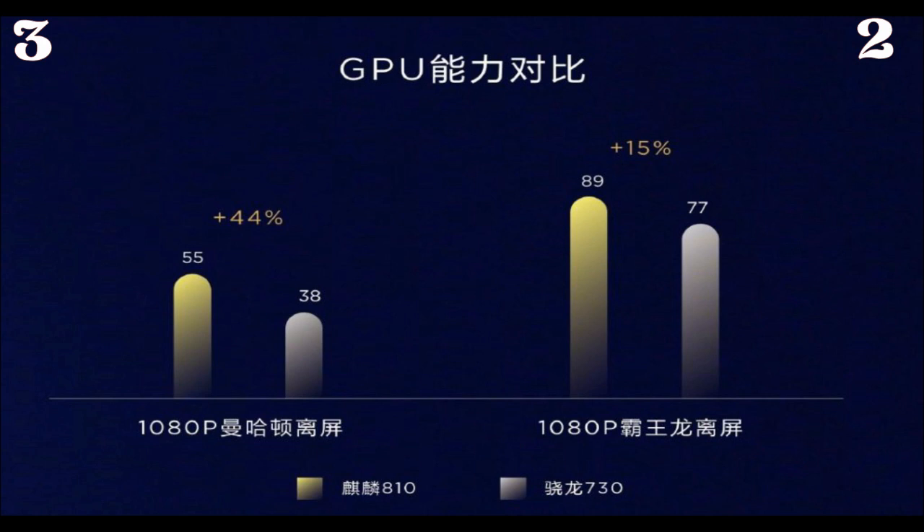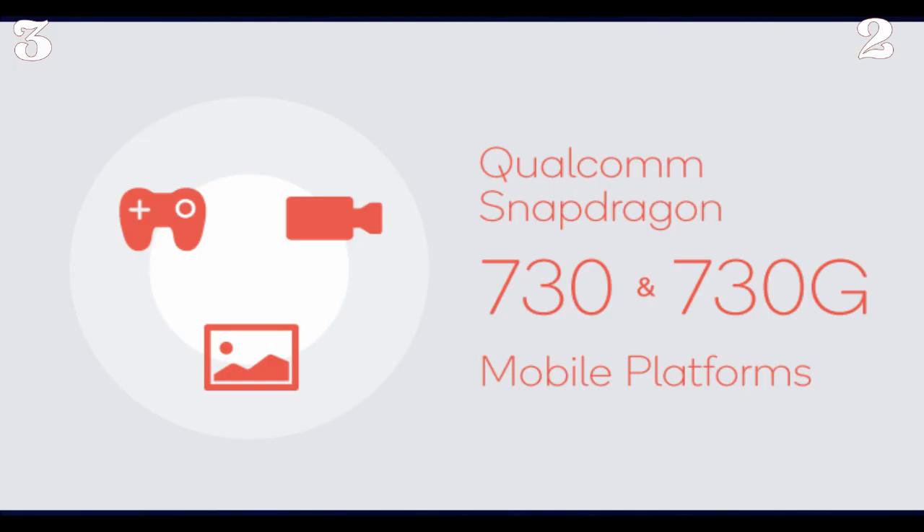It's also worth noting that Huawei claims the Kirin 810's NPU outperforms the Snapdragon 855 in that regard, and it may also outperform the NPU in the Helio P90 chipset — which we already know is a better NPU performer than the Snapdragon 855.